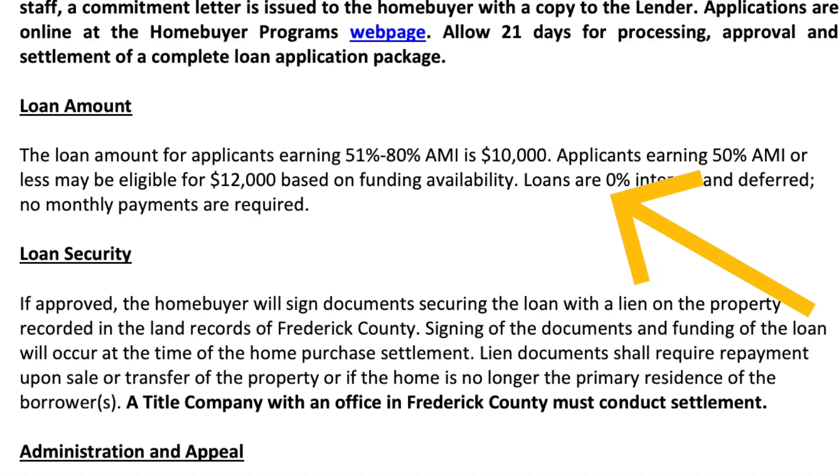This is actually a loan and not a grant. However, this loan is deferred, meaning you have no payments and it accrues no interest. When you decide to sell the property in the future, that is when the funds are due back to the county, and that normally comes from the proceeds of the sale.